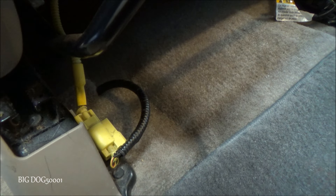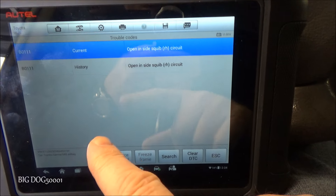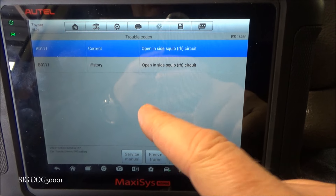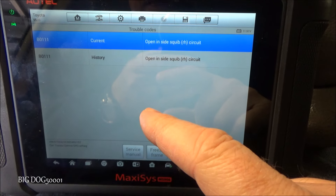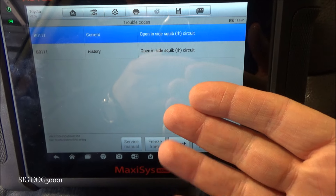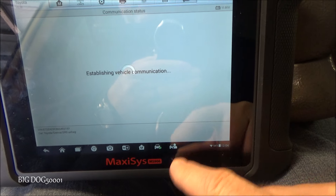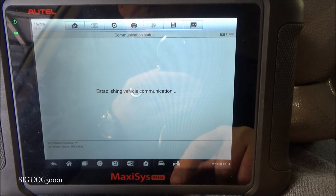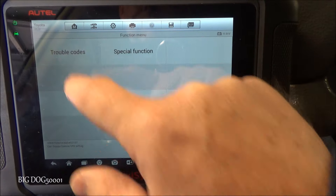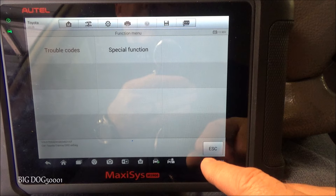The first thing I'm going to do is clear these codes - we already know what they are. I want to see if the codes come back immediately so we know the fault is occurring right now, which makes troubleshooting a little bit easier. And you can see - no fault codes detected.